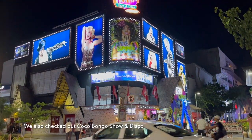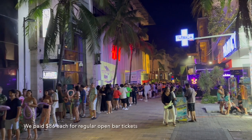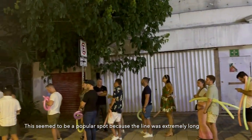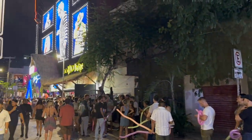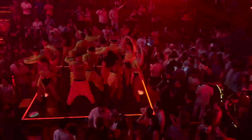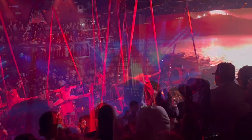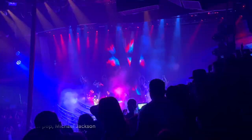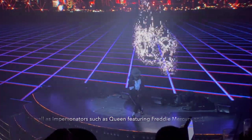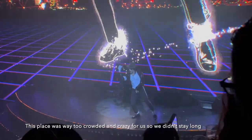We also checked out Coco Bongo Show and Disco, which was right beside our hotel. We paid $86 each for regular open bar tickets. This seemed to be a popular spot because the line was extremely long. It was madness once we got inside — the show consisted of several acrobatic performances as well as impersonators such as Queen featuring Freddie Mercury and Michael Jackson, the King of Pop. This place was way too crowded and crazy for us, so we didn't stay long.